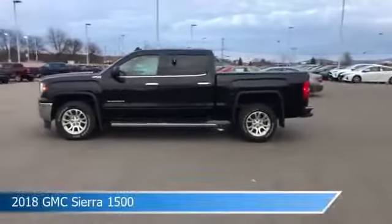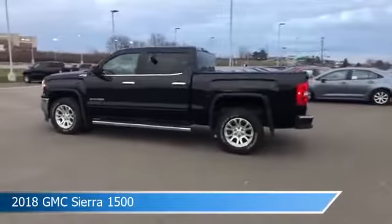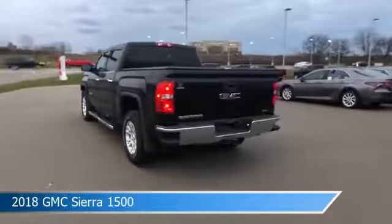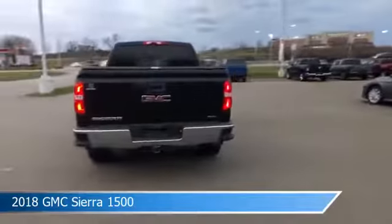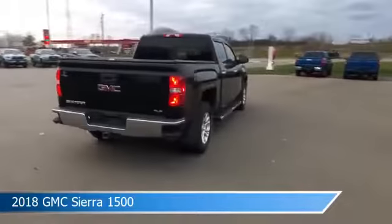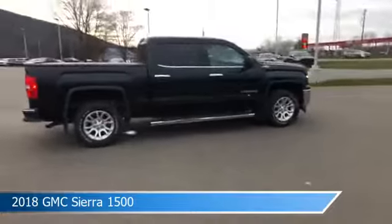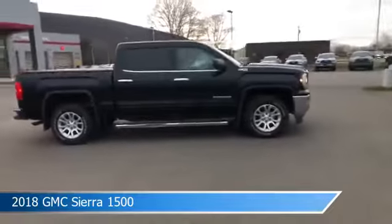Take a look at this 2018 GMC Sierra 1500. Equipped with an automatic transmission in Onyx Black, this car comes with some great features including anti-lock brakes, HID headlights, audio controls on steering wheel, auxiliary input and more. Come in and check it out today.